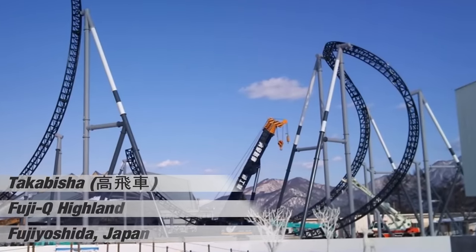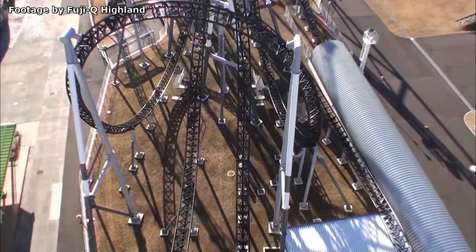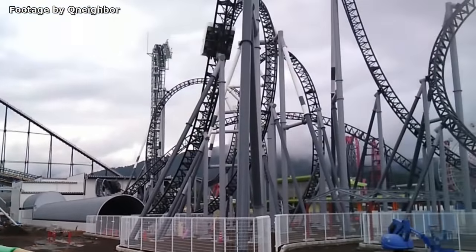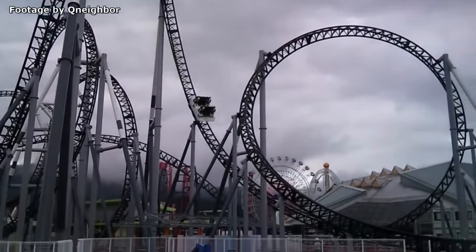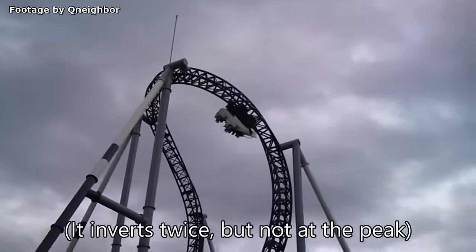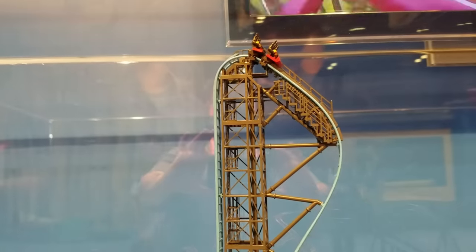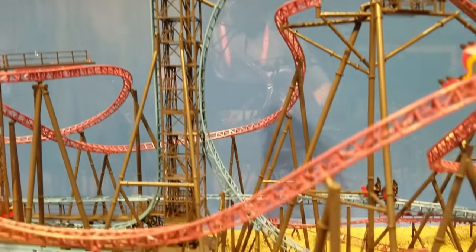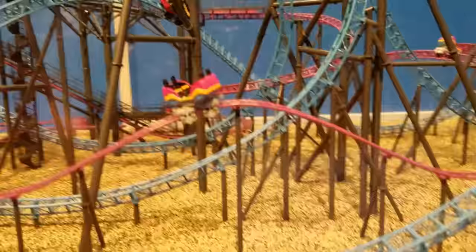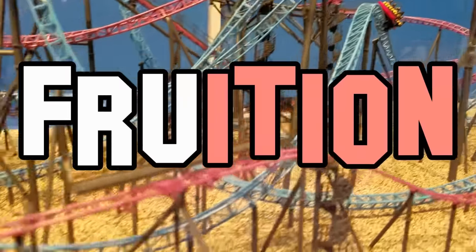Element number seven is a Banana Roll. This element can currently only be found on Takabisha, a Gerstlauer Eurofighter at Japan's Fuji-Q Highland. Originally opening in 2011, this coaster currently stands as the steepest coaster on earth, with a beyond vertical drop of 121 degrees. It's also one of only a few coasters on earth to feature both a launch and a chain lift, and is currently the only one to feature a Banana Roll element. This element is similar to a cutback, but instead of inverting, the train is tilted to its left side at its peak. The name comes from the peculiar banana shape it has from a certain angle. In 2019, you'll also be able to find this inversion on the aforementioned Eurofighter at New Jersey's Nickelodeon Universe, which is set to break Takabisha's steepness record and features the same overall layout, including the Banana Roll.